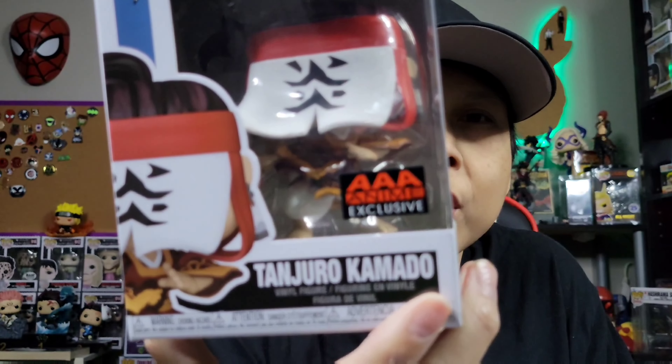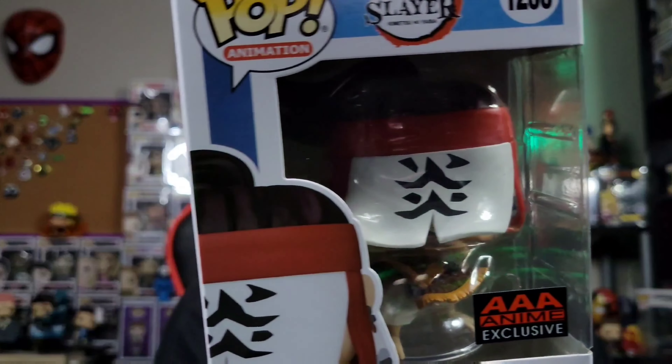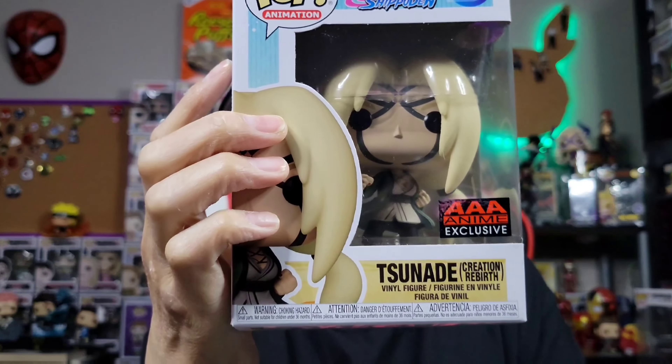Looks like we have two packages left, both from Entertainment Earth. The first one is a Demon Slayer pop — it is the AAA Anime Exclusive Tanjiro Kamado L pop. Looks really freaking cool. The last package of the day is another Naruto Shippuden pop, and it is Grandma Tsunade, also an AAA Anime Exclusive. Really freaking sweet — I could appreciate it even though they could have changed up the mold a little bit.